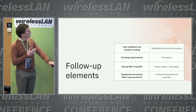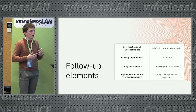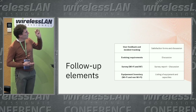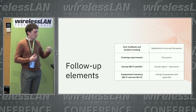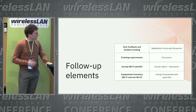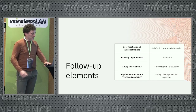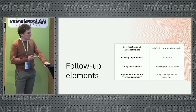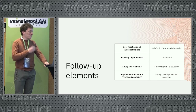After these elements, I've put here four elements to monitor the evolution of the warehouse: user feedback and incident tracking, which you can gather through satisfaction forms and discussions; evolving work requirements through regular discussions with the warehouse team using survey reports; and equipment inventory for both Wi-Fi and non-Wi-Fi devices. Once you've collected all these elements, you'll be able to identify optimizations and improve the user experience, which, as I said at the beginning, is the most important thing.